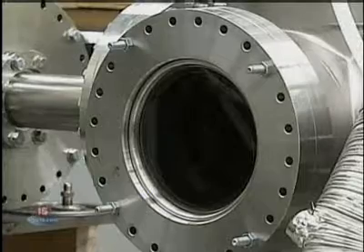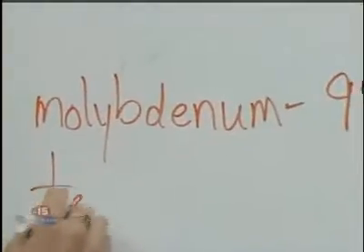Molybdenum-99 is used in over 50,000 medical procedures a day in the U.S. alone. David Weisberg, president of Shine, says they will be the only U.S. manufacturer of molybdenum-99.